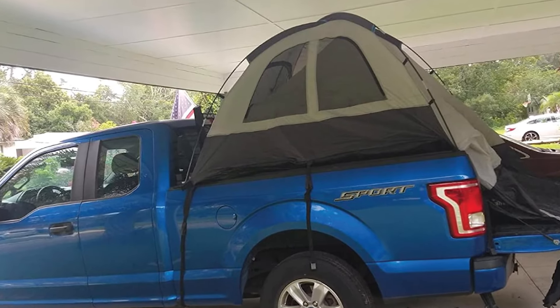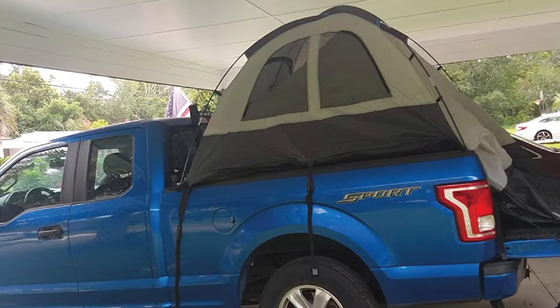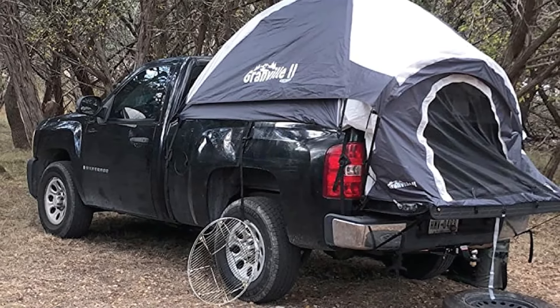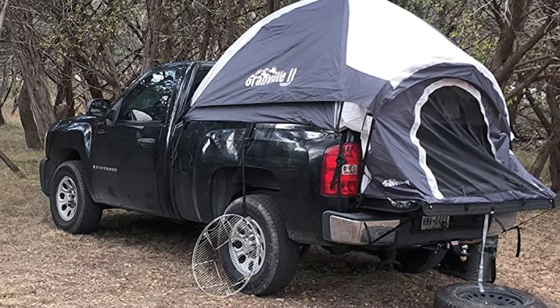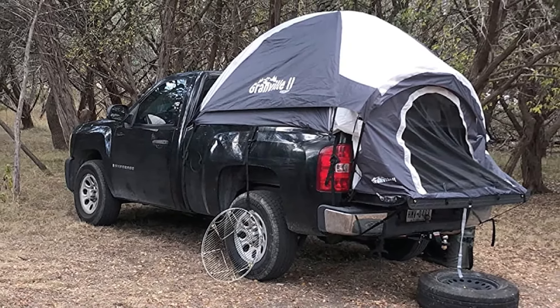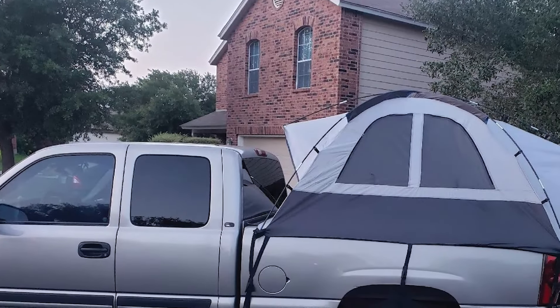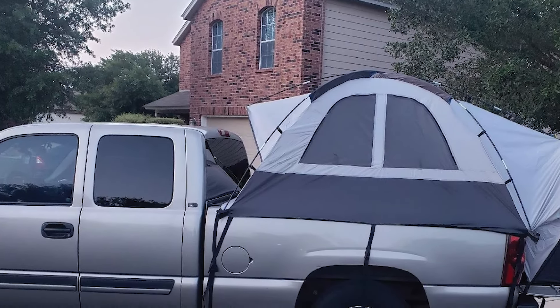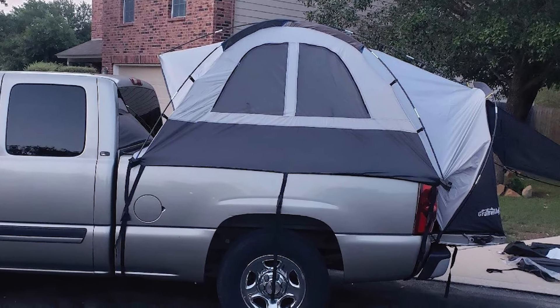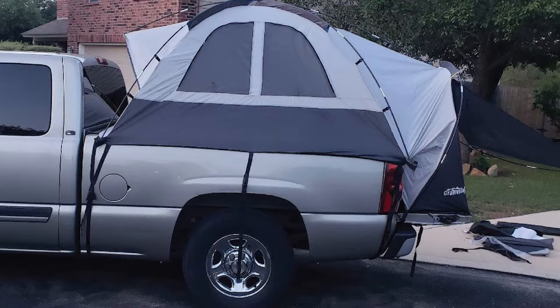The Granville Roman 2 also comes with a full-length rainfly that you can easily remove when the weather is nice and you want to look out at the stars. To make setup as easy as possible, it uses a color-coded system for its poles, body, and rainfly. The straps are elastic for easy positioning, while the clips are soft to prevent scratching your truck. Last but not least, the tent comes with one-year warranty coverage.